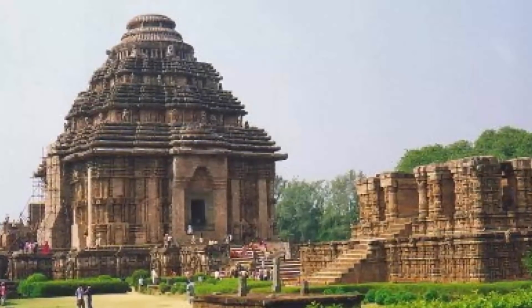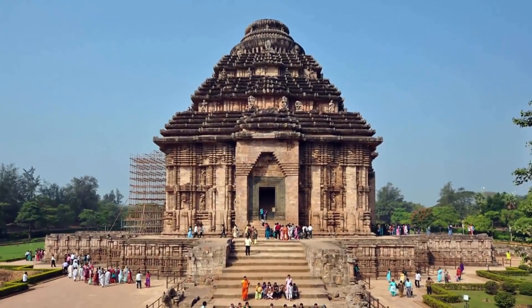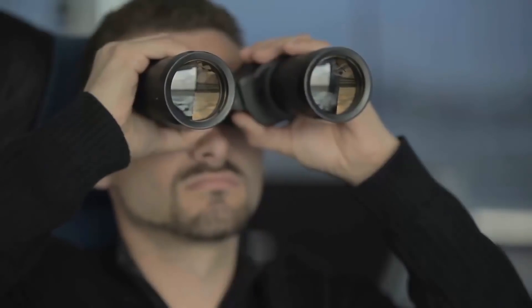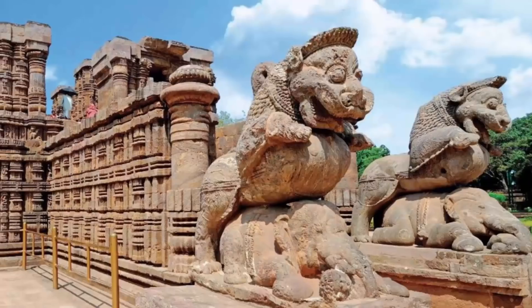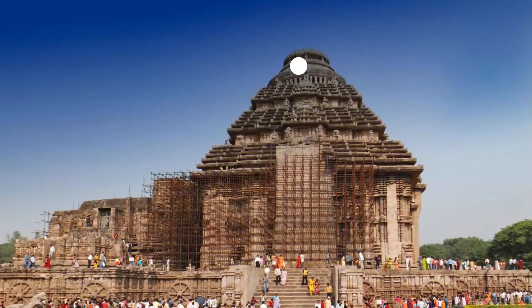Number 8: Konark Sun Temple, India. The Konark Sun Temple is a well-known temple located in Odisha, an eastern state of India. This temple has been referred to as the Black Pagoda by European sailors who marked it as a prominent landmark during their voyages along the eastern coast of India. Constructed in the 13th century, the temple is designed as a chariot with 24 wheels pulled by seven horses.